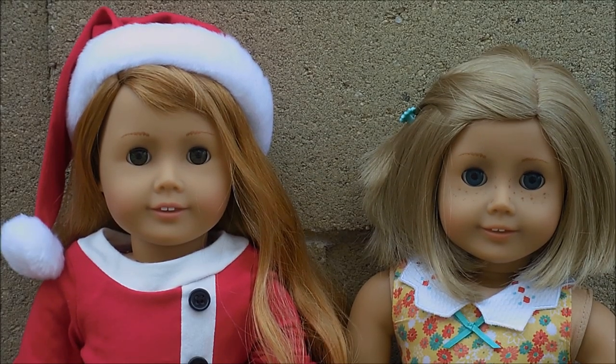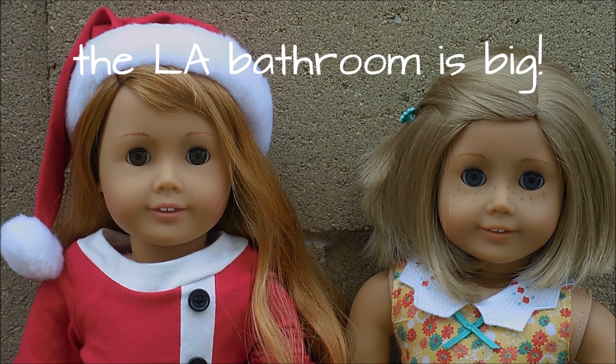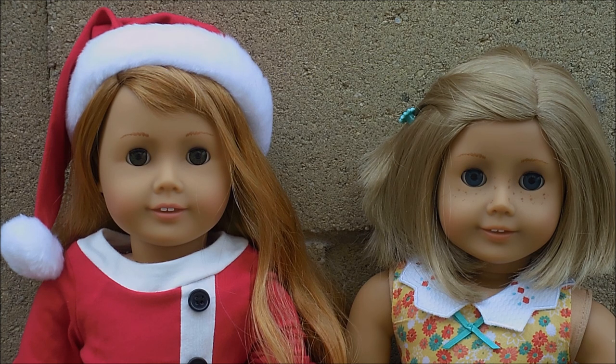The American Girl Place Scottsdale was way different than the AG Place LA. The LA one I believe is the second largest American Girl Place, so I am not used to the smaller ones. The Scottsdale one was basically one big room, which is cool. I looked around and it was really fun and different. Anyway, it was really fun and I got a few things.